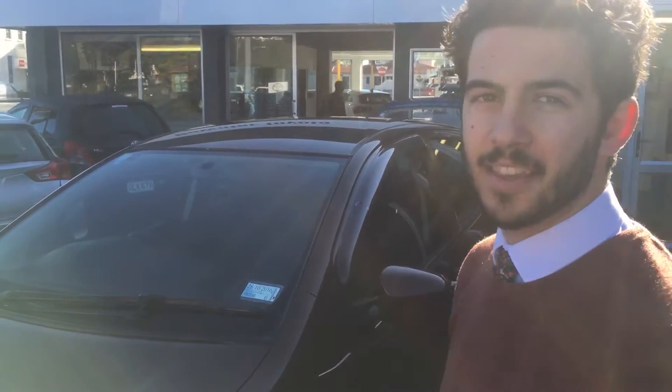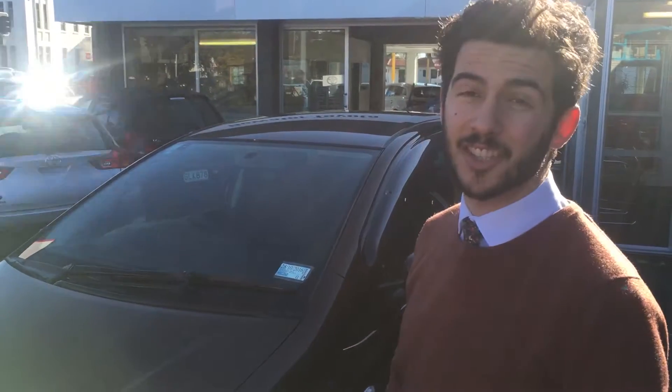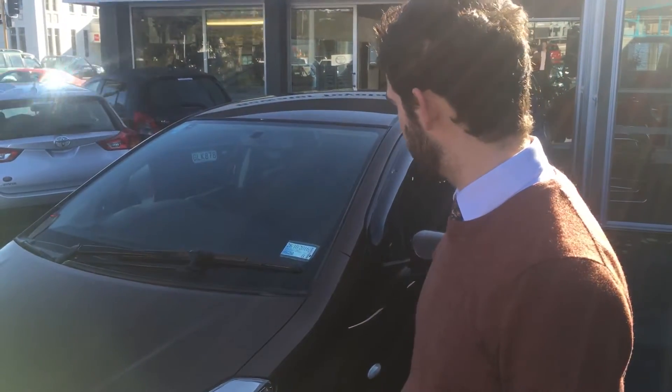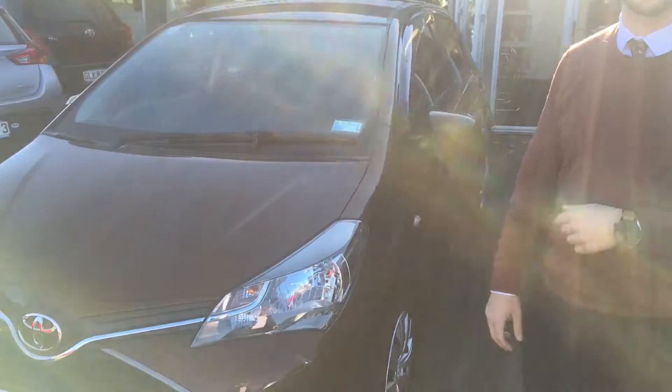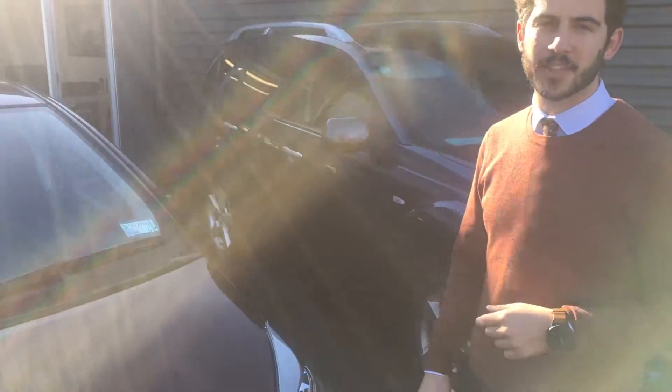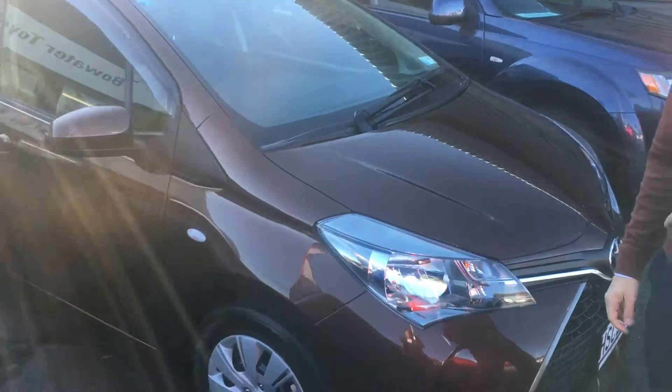We're here with Adrian from Bawara Toyota and a late model Toyota Yaris. Morning David — we've got this beautiful 2014 Yaris GX 1.3 for sale. It just arrived with us; a previous customer bought it new from us, traded it in and got another new one. Only 9,600 km on the clock — just barely run in.